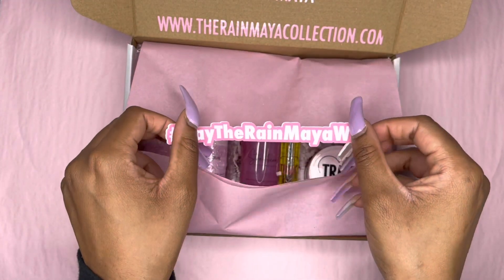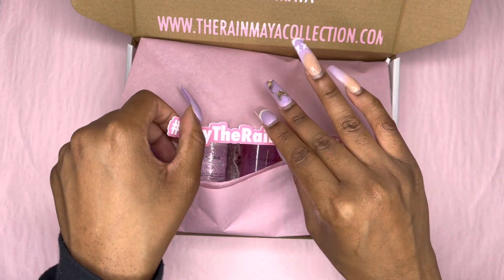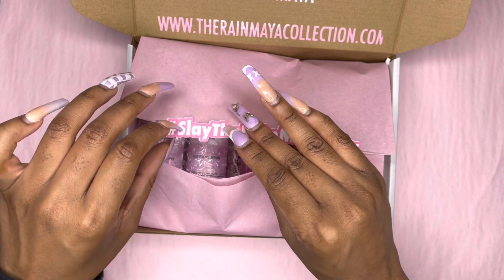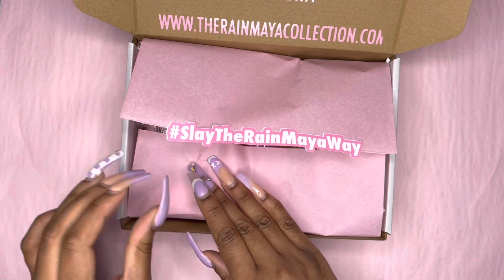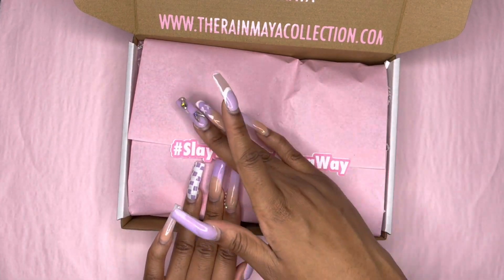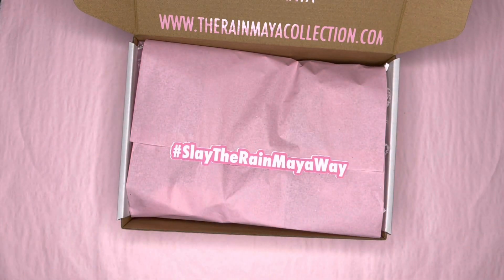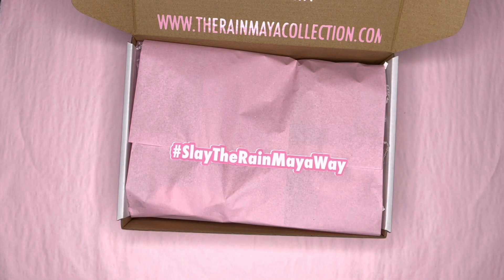Next time I'm going to make these stickers bigger because I feel like they're too skinny height-wise. I want them to be a little bit thicker because I have to be really careful when putting these on, just to make sure it can stick on the other side. How cute — I'm going to take a picture of that too.